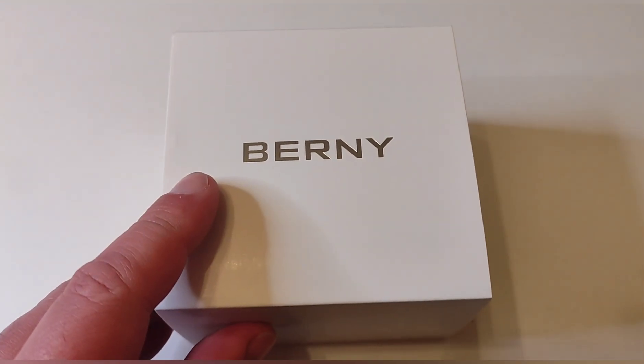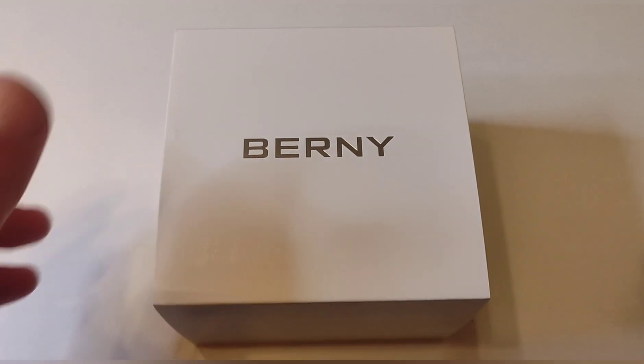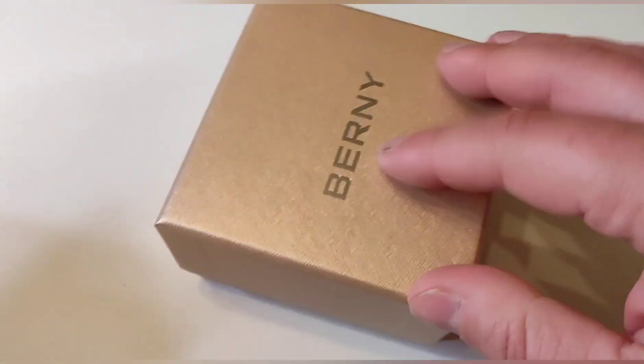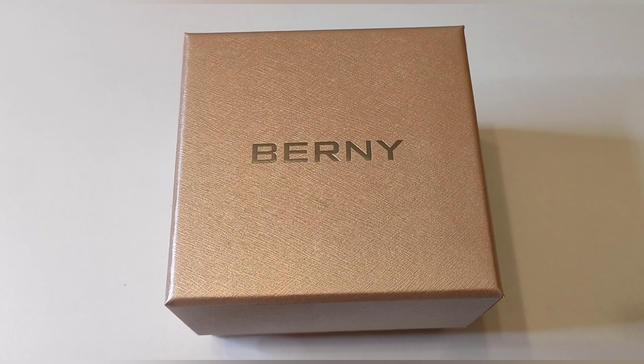Esta es la caja habitual de Berny. Tiene una caja interior, la parte exterior es en blanco con 'Berny' escrito en letras de color plateado. Abrimos por aquí y aquí tenemos la caja tradicional. Se lo gastan absolutamente todo en el reloj pero de una manera estandarizada, manteniendo unas calidades más que aceptables. Es la misma caja genérica para todos los modelos, una caja que nada tiene que envidiar a una caja de un reloj Lotus, que sería la competencia a nivel nacional aquí en España.